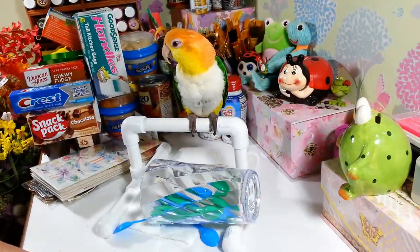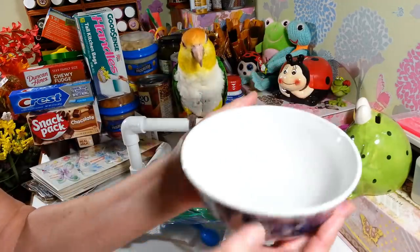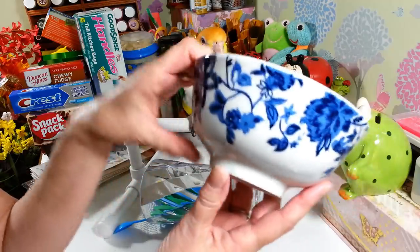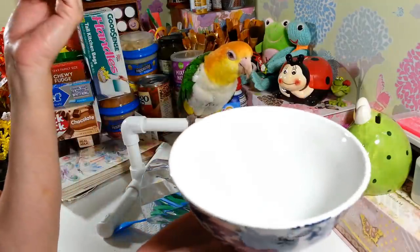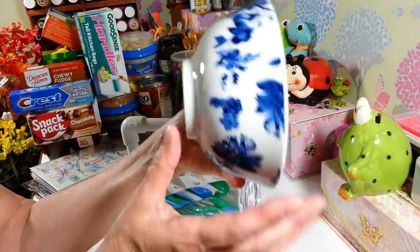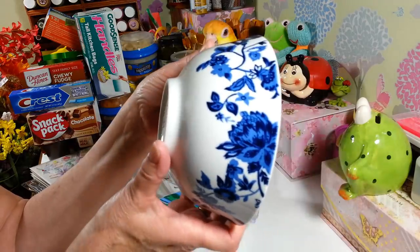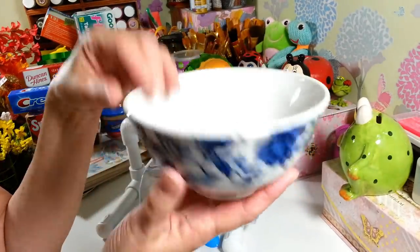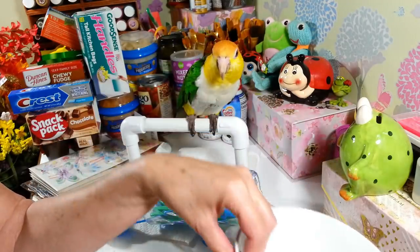I picked up one of these bowls — I just thought it was so pretty. I love the pattern on it, they're just gorgeous. I'm not even sure what I'm going to do with it, I'll probably put something in it out on my counter. It says it's microwave and dishwasher safe, so that's always a good thing.